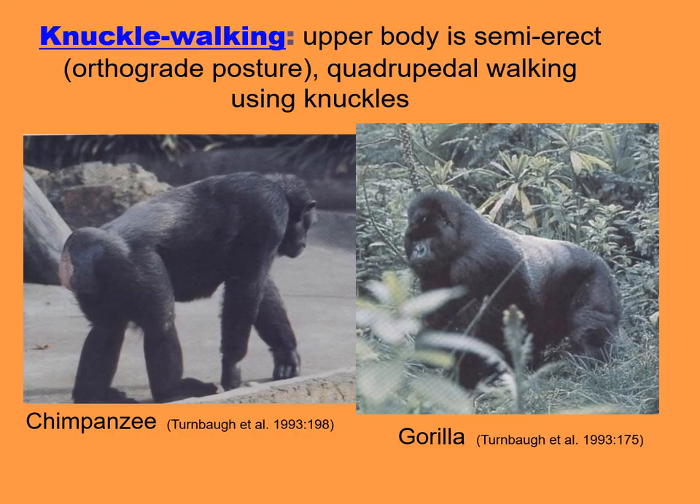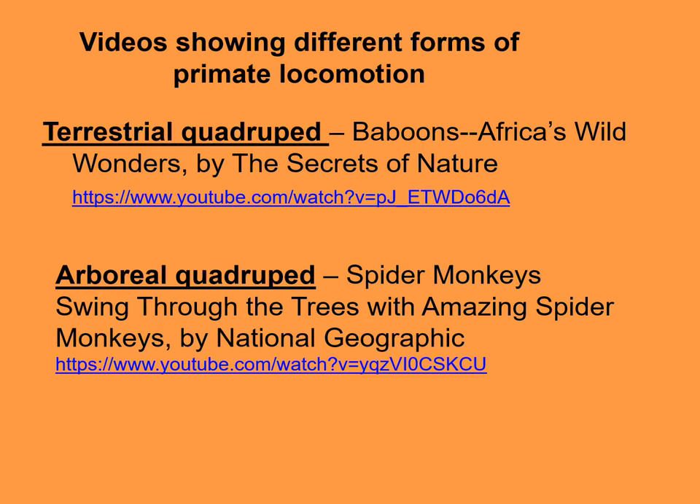Knuckle walking is the form of locomotion for chimpanzees and gorillas. In this, the upper body is semi-erect — what we call an orthograde posture — and in quadrupedal walking, instead of having the palms down, the knuckles are down. In these next three slides, find the videos — these are all very short videos showing the different forms of primate locomotion. I advise you to watch each of these.